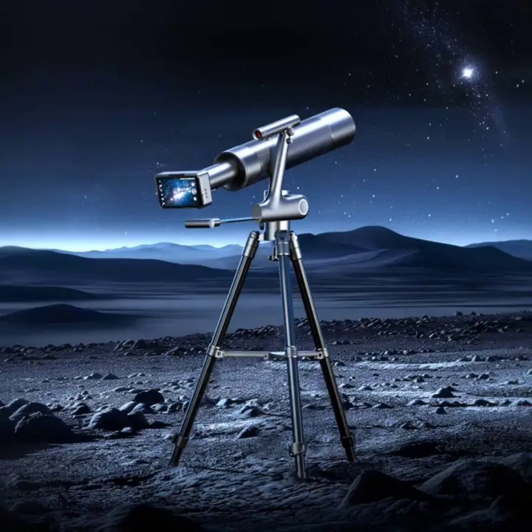The Dangdangly Smart Astronomical Telescope is currently hosted on the Xiaomi Upin crowdfunding platform. It should be noted, though, that the product is not manufactured directly by Xiaomi.